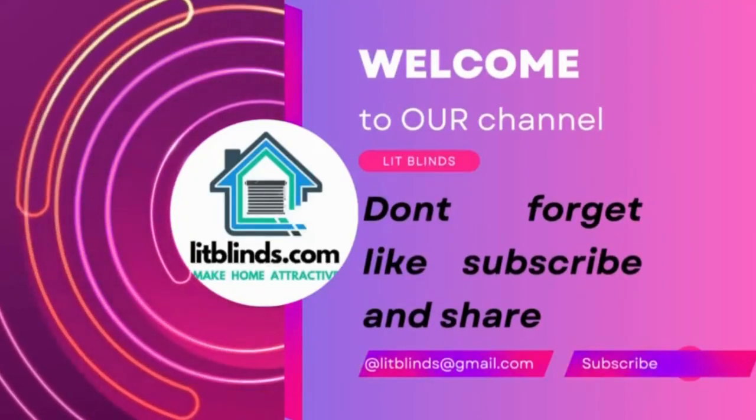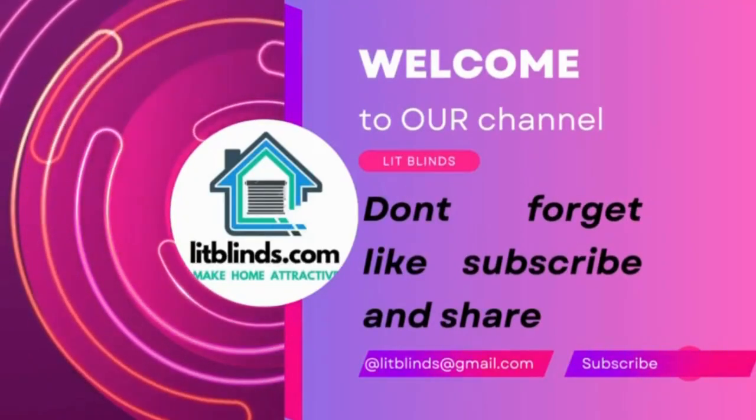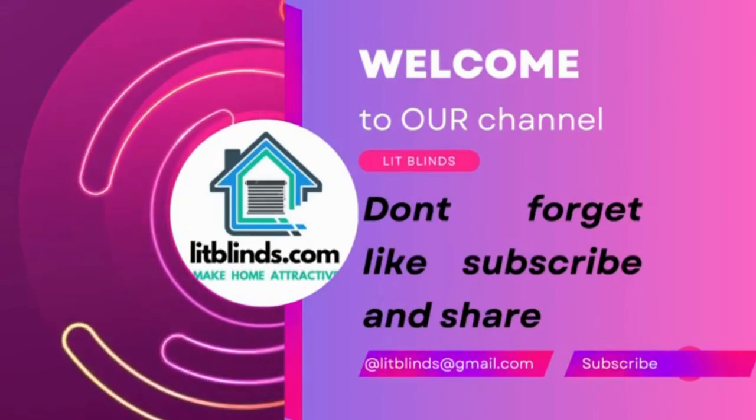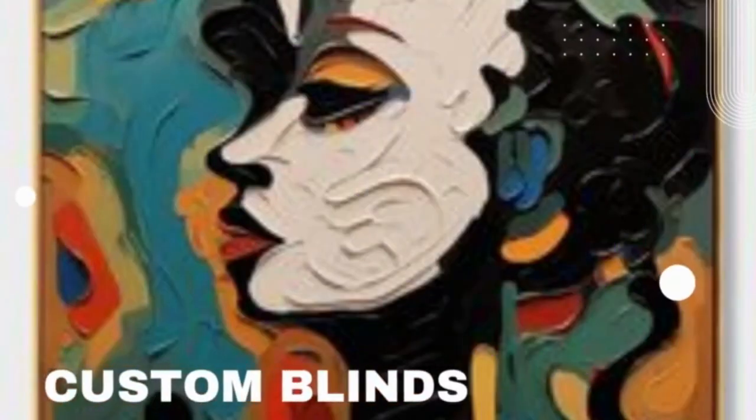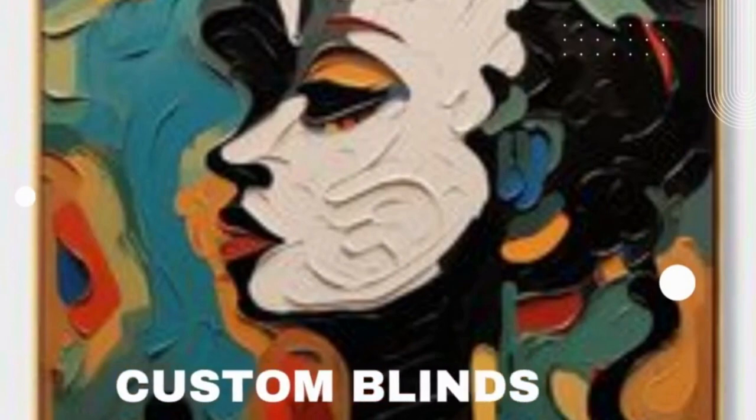Make home attractive. Get 50% off with free shipping — order online. Lidblinds.store custom blinds offer a multitude of benefits and customization options that distinguish them from off-the-shelf window treatments.